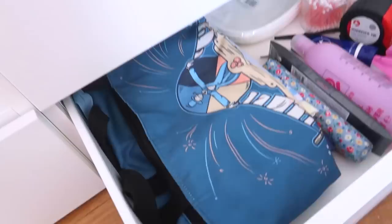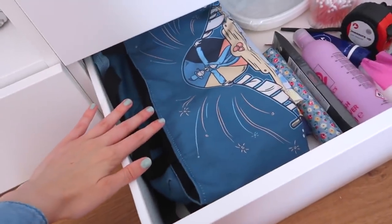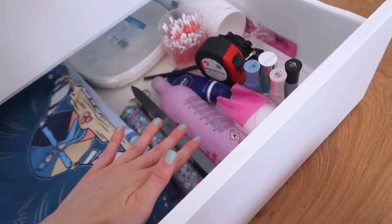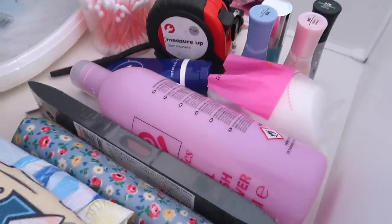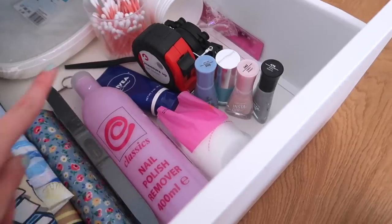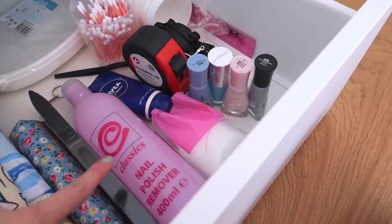Then we have this drawer — this is kind of like a general purpose one. So I've got shopping bags and things. I have nail polish, nail polish remover and other things. Nail polish remover is kind of like a central emotion because my hands get dry after using that. And nail polish because that's the last step that I do before we film a video.